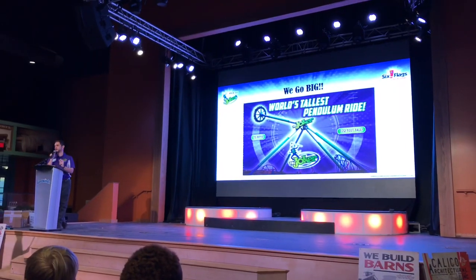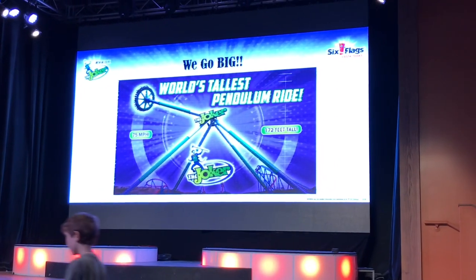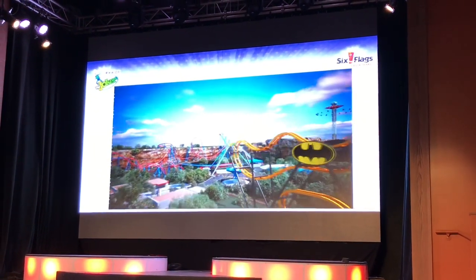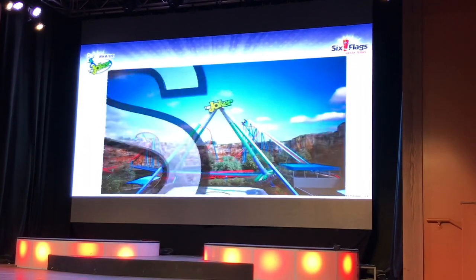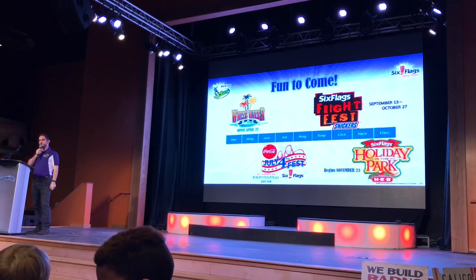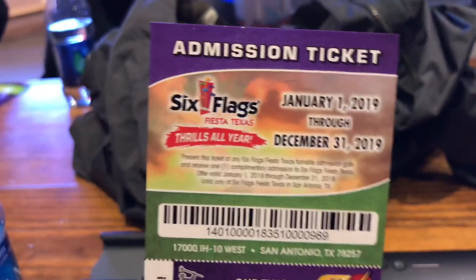Chaos — which I think when all is said and done you're going to see fits the ride much better than the original name — is the world's tallest pendulum ride at a star-green 172 feet tall. Six Flags Fiesta Texas is also going to be boasting the world's tallest pendulum ride. Not only that, but after previewing the holiday events at the park, they gave us a free admission ticket for the entire year as well as fast lane passes for all the big rides. I was truly impressed.